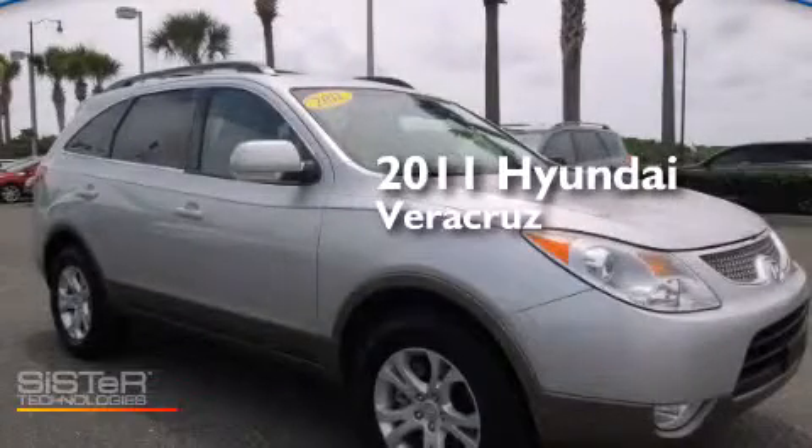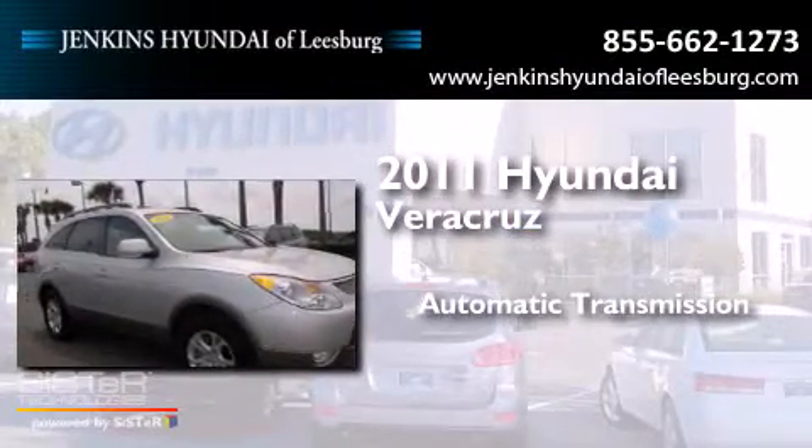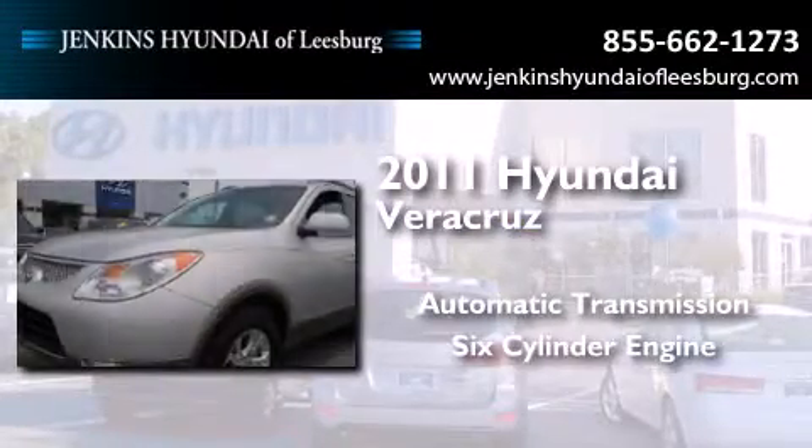This is a certified pre-owned 2011 Hyundai Veracruz. This SUV has an automatic transmission and a six-cylinder engine.